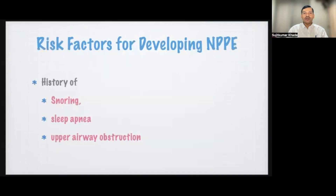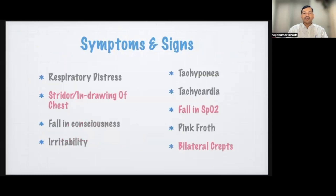What are the risk factors for developing negative pressure pulmonary edema? Symptoms include respiratory distress, stridor, tightening of the chest, falling consciousness, and irritability. Signs to confirm pulmonary edema are tachypnea, tachycardia, falling oxygen saturation, frothy productive sputum, and bilateral crepitations.